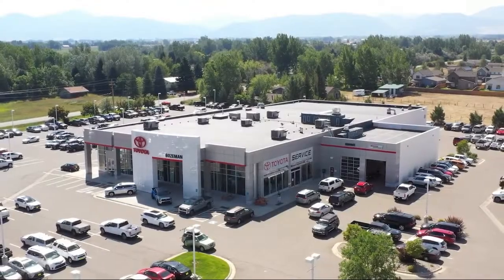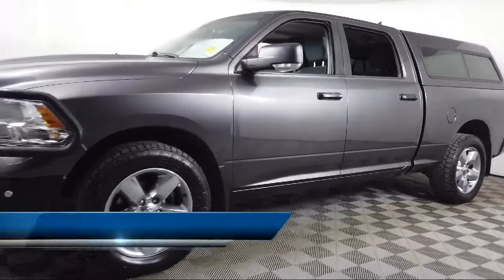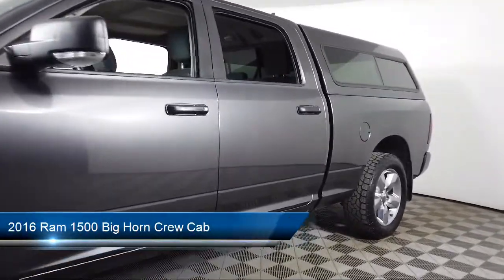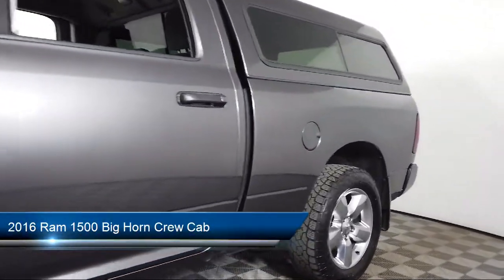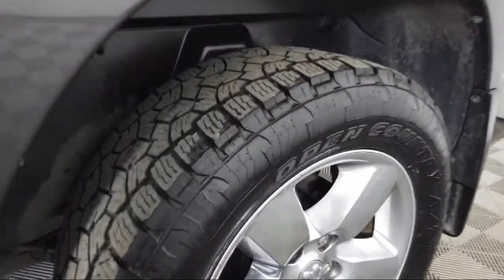Welcome to Toyota Bozeman and here's a look at another one of our great vehicles for sale. It comes equipped with Uconnect 5.0, heated door mirrors, Uconnect Bluetooth, keyless entry, and fully automatic headlights.